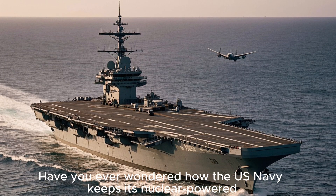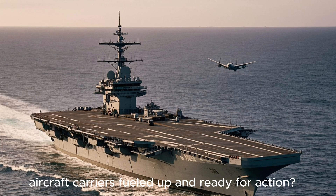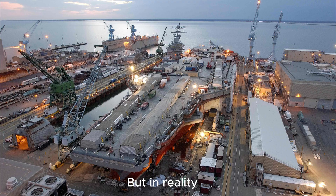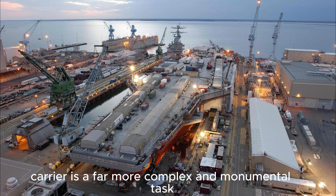Have you ever wondered how the US Navy keeps its nuclear-powered aircraft carriers fueled up and ready for action? You might think it's a straightforward process, like filling up a car at a gas station. But in reality, refueling a US nuclear-powered aircraft carrier is a far more complex and monumental task.